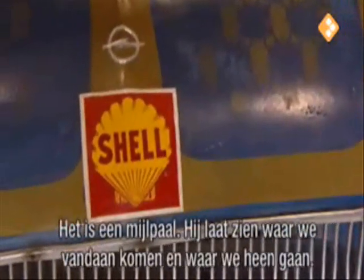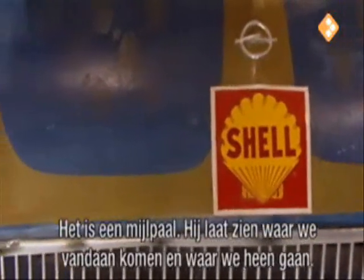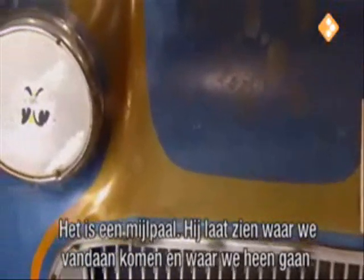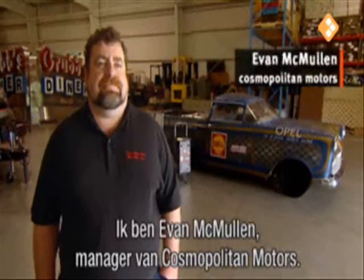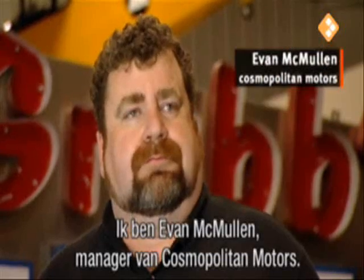I bought it because I think it's a milestone, and I think it represents kind of where the world has been and where the world is going. Hi, I'm Evan McMullen. I'm the manager of Cosmopolitan Motors in Seattle, Washington.